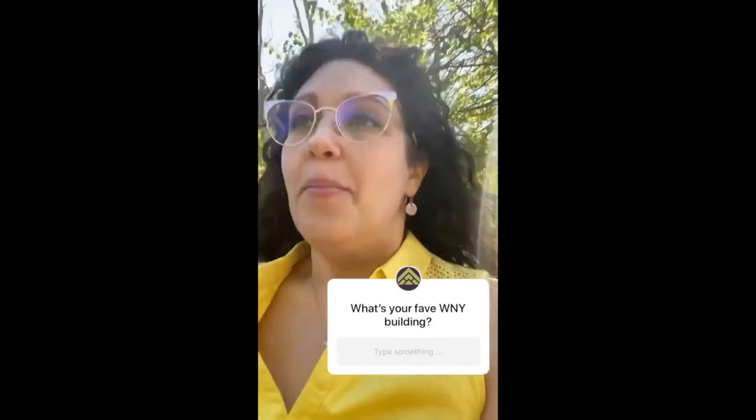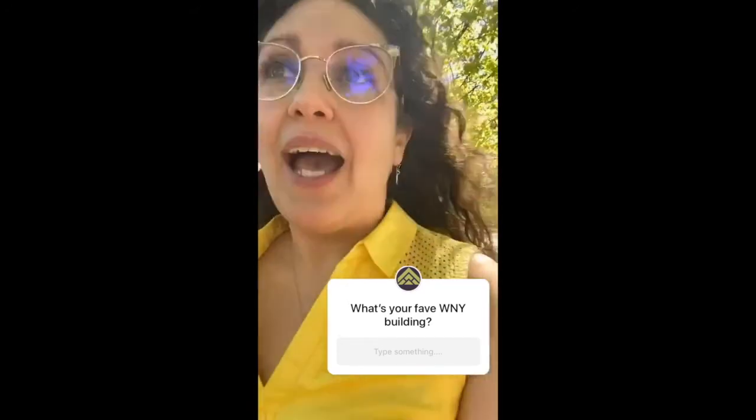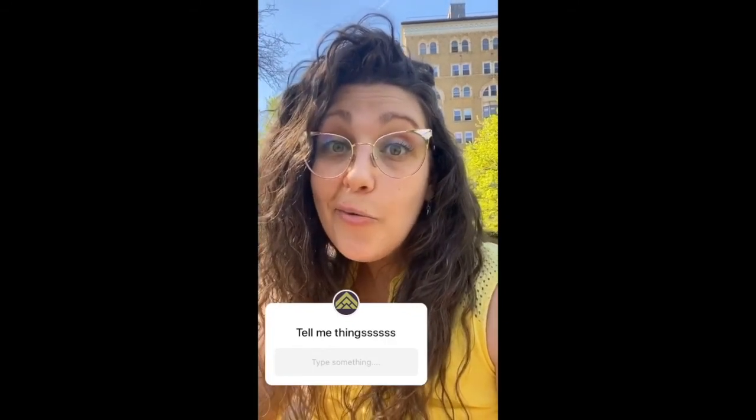Thank you so very much for joining me on this little mini voyage into the buildings of western New York that I enjoy. There's certainly way more than what I featured today, but there's only so many hours in a day. I'm going out again next week for a tour, so let me know where I should go, what I should talk about, what you need to know about. Just tell me things. Thanks for watching — see you next time!